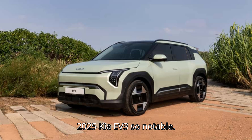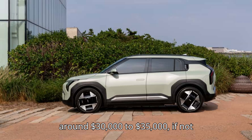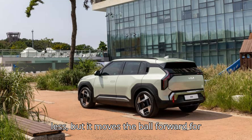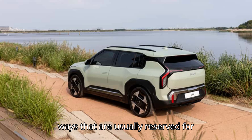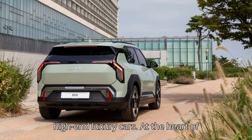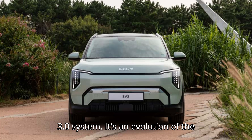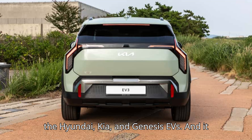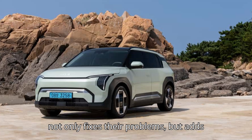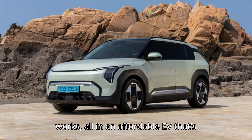That's part of what makes the 2025 Kia EV3 so notable. It's expected to start around $30,000 to $35,000, if not less, but it moves the ball forward for Hyundai Motor Group's technology in ways usually reserved for high-end luxury cars. At the heart of those advancements is Kia's new iPedal 3.0 system — an evolution of the adjustable regenerative braking found on Hyundai, Kia, and Genesis EVs. It not only fixes their problems but adds autonomous driving assistance technology that redefines how one-pedal driving works, all in an affordable EV aimed at everyone.